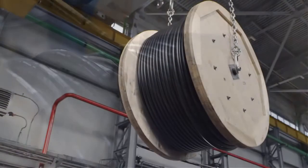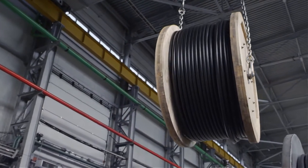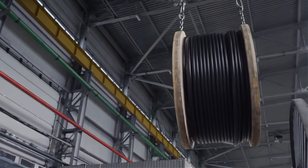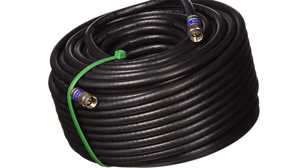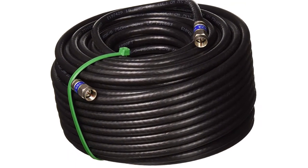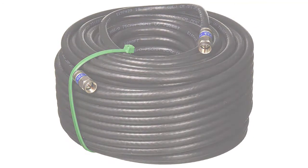A real-world use case: a 10-year-old coaxial cable that had withstood Florida attic heat resulted in loss of internet signal at a critical time. After removing the old cable, which had six splice connections, it was replaced with a weather-sealed quad-shield outdoor 3 GHz RG6 coaxial cable from Fat Satellite Intl, resulting in an immediate improvement to home internet signal.